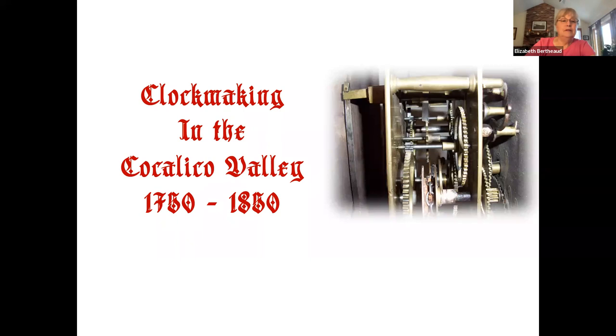Good evening, everyone, and welcome to this month's Ephrata Virtual Academy. We appreciate you all taking the time out of your day to join us. On behalf of the Pennsylvania Historical Museum Commission and the Ephrata Cloister Associates, we're so glad that you join us every month. We have Doug Geer, who's a volunteer at the Ephrata Cloister, works Saturday mornings as a tour guide, and has done research on Cocalico Valley, Lancaster County clocks, and he's going to be sharing that information with us tonight.